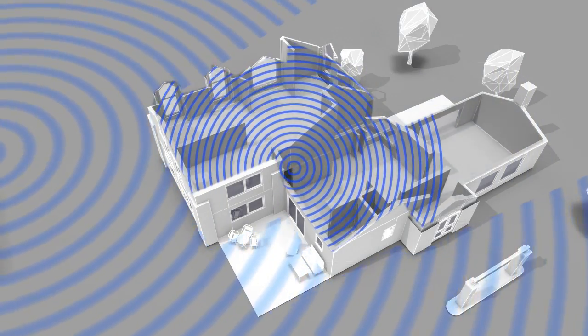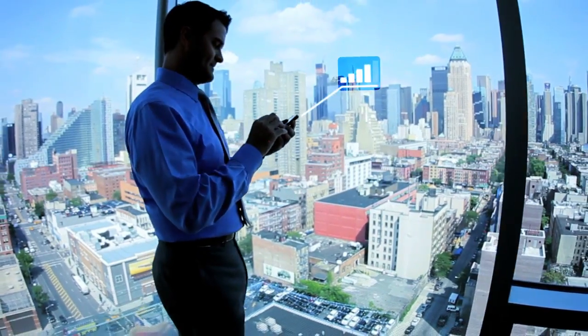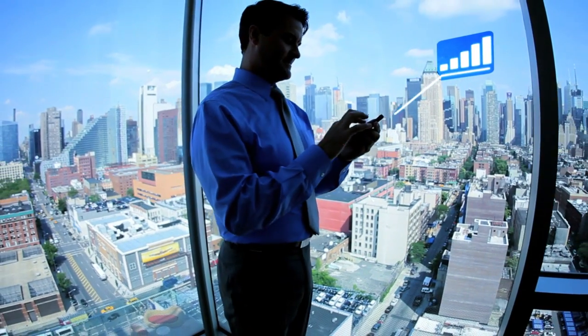CellFi Pro can also be configured across multiple floors, buildings, and campuses to create large footprints of intelligent coverage. Whenever you're indoors, CellFi Pro has got you covered.